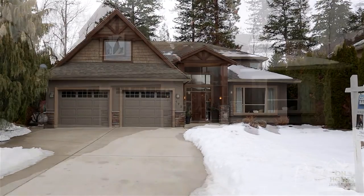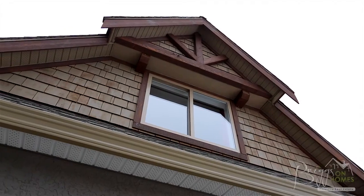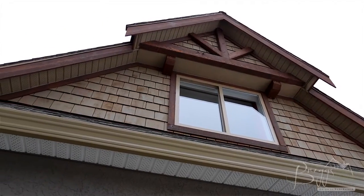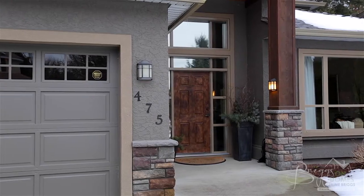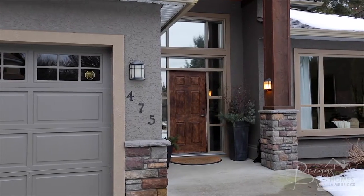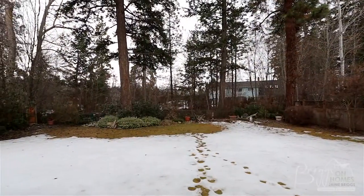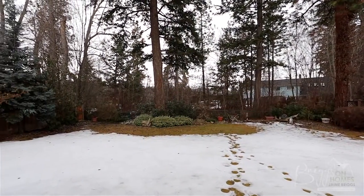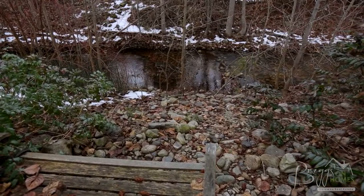Situated on a quiet street in Kelowna's prestigious Lower Mission neighborhood lies this six-bedroom, three-bathroom home with double garage. The large quarter-acre property is fully landscaped and the fenced private backyard is a dream for families with pets, and backs on to the beautiful Bellevue Creek where you can enjoy the tranquil sounds of untouched nature.